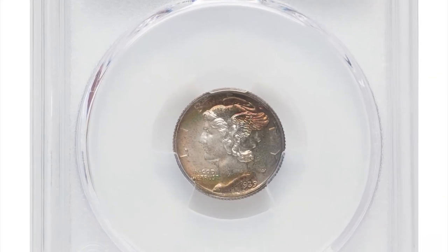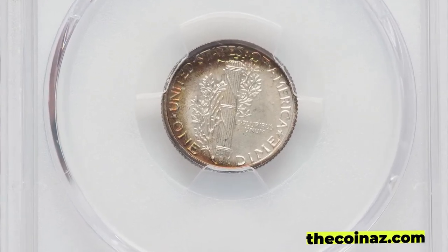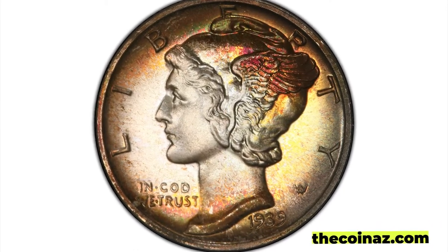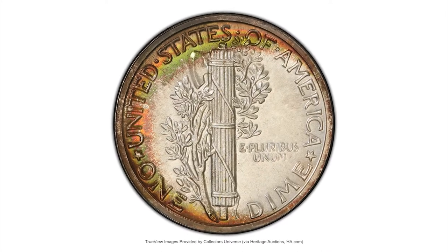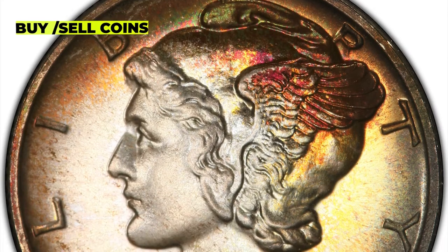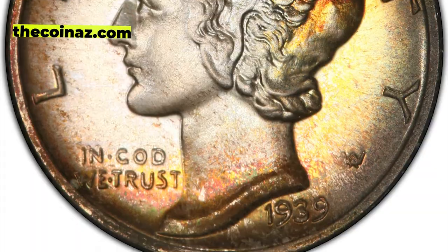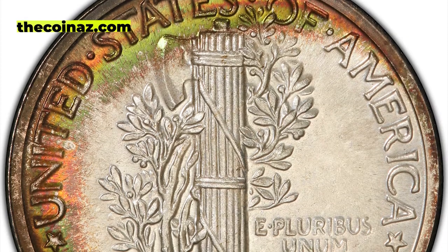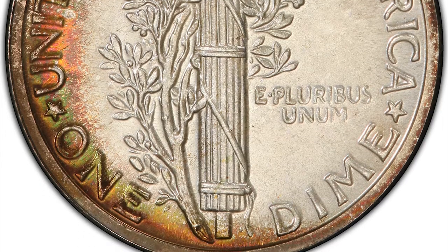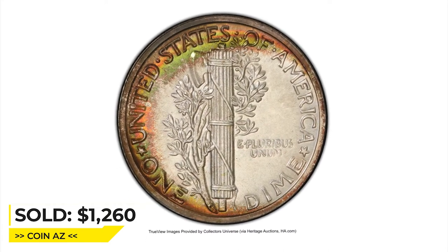The 1939 Mercury dime was minted in Philadelphia, Denver, and San Francisco. The coins are made of 90% silver and 10% copper, and weigh 2.5 grams. The 1939 Mercury dime is a popular collectible among coin enthusiasts and collectors who appreciate the history and design of this iconic American coin. Its value depends on factors such as rarity, condition, and demand among collectors. This example is in PR 68 condition, deemed relatively rare in this grade. This attractively toned specimen sold for $1,260 at Heritage Auctions.